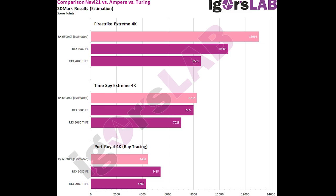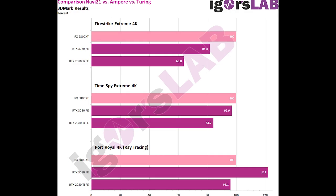This could be driver implementation, and these scores will probably change on release date on the 28th. Drivers for ray tracing, on an initial release, are going to be impacted more heavily than standard rendering options like Firestrike and Time Spy. Looking at the percentages, that shows a 20% uplift of the 6800 XT over the 3080 in Firestrike, about a 3% uplift in Time Spy Extreme 4K, and about a 22% loss in performance in Port Royal 4K over the 3080.